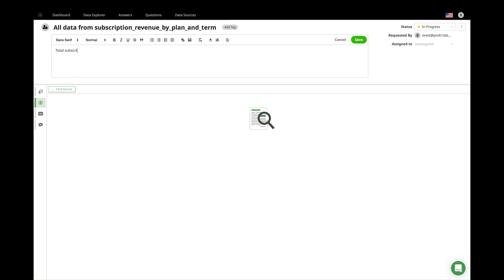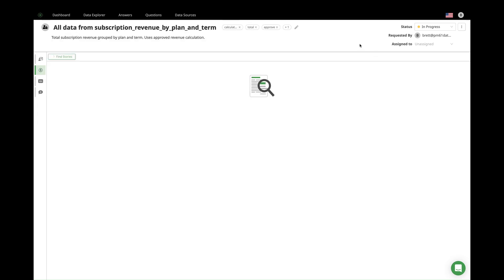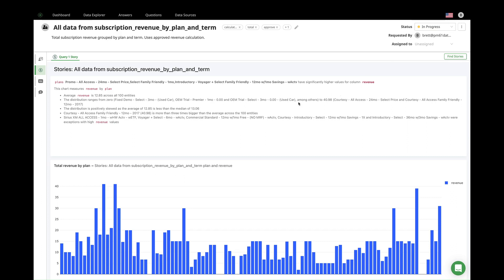In roughly the same time it takes me to type a description for the data, it's visualized, interpreted, and narrated in plain human-readable text. Just bear with me a moment while I finish typing up this description, then I will take a look at what Prometheum has auto-generated. Let's save that, and it won't be long before we see results. And there you have it — an auto-generated visualization with results that are also auto-generated and automatically written in plain language.